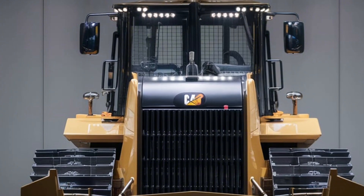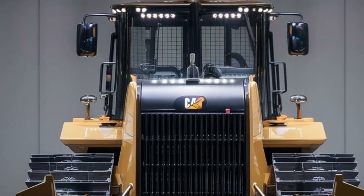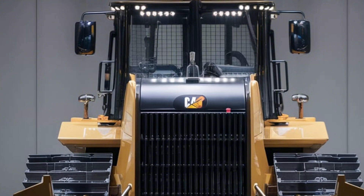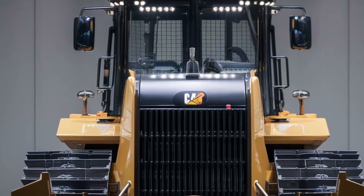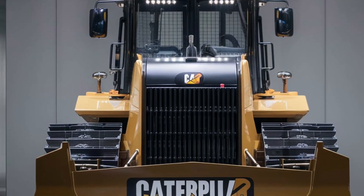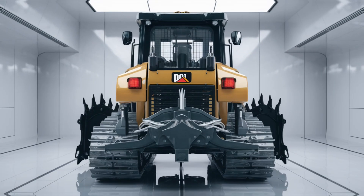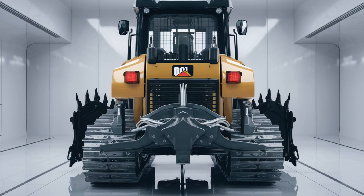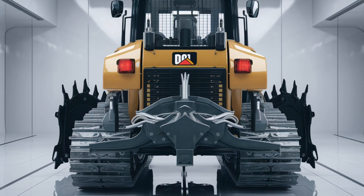Step inside and you'll see why the D3 is a favorite among operators. The newly redesigned cabin offers unparalleled comfort and convenience. The air suspension seat, adjustable controls, and improved visibility make long shifts far less exhausting. Caterpillar has also added noise reduction features, ensuring a quieter operating experience, with an intuitive and stress-free workflow for seasoned and new operators alike.